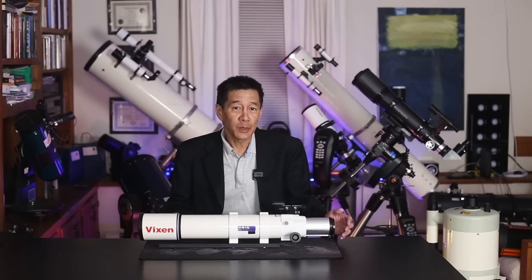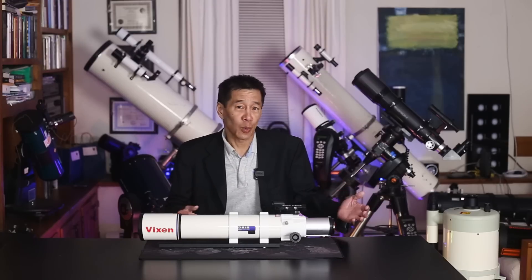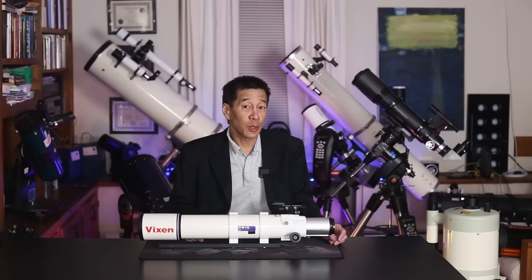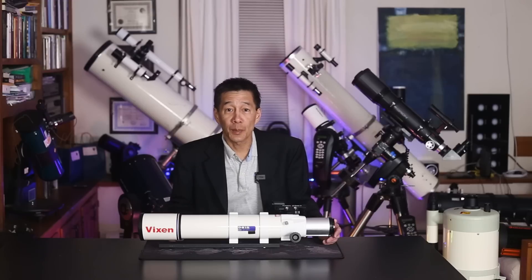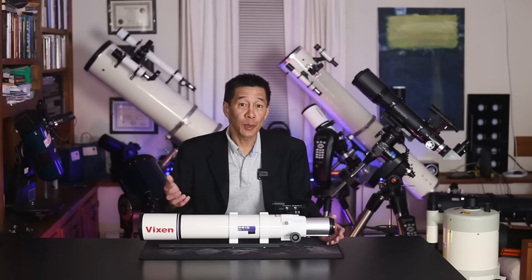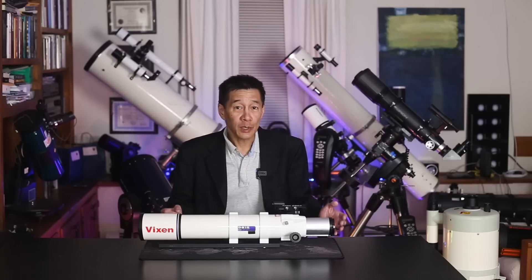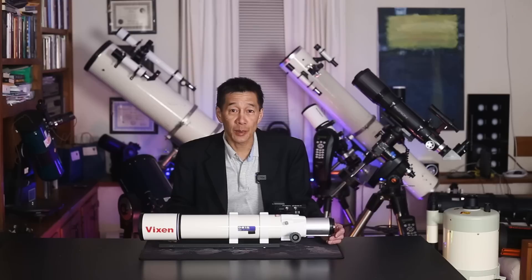They never quite broke into the first tier of manufacturers when you think of Meade, Celestron, Orion, or some of the others. They came close several times. I can remember in the late 1990s the Polaris series of Vixen mounts — the Polaris, the Super Polaris, the Great Polaris, the GPDX. I think some of us assumed those were just going to be the mounts that everybody used, and I myself invested heavily in that system.